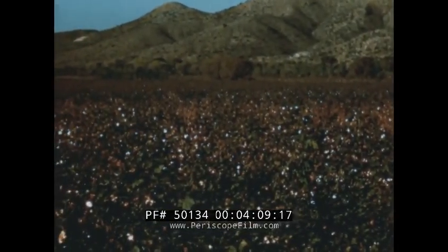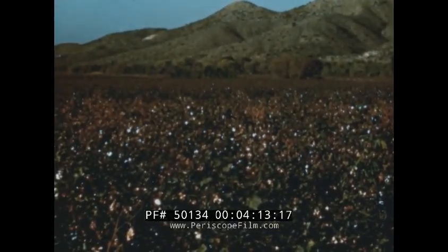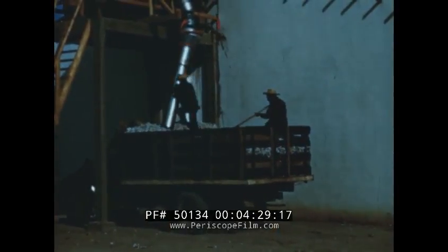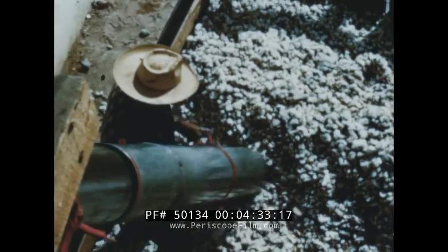Do you recognize what is growing in this field? Just in case you're having trouble, here's a close-up of one of the plants to help out. Yes, cotton is now one of the most important farm products south of the border. After it's picked, the ripe cotton is loaded into trucks and brought to the cotton gin — the modern factory that has all been developed from the hand-operated cotton gin invented by Eli Whitney.